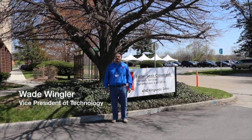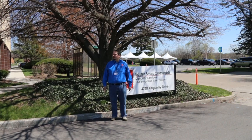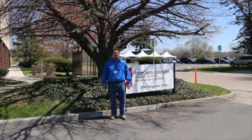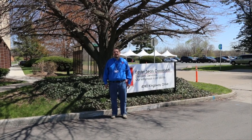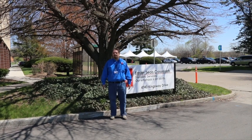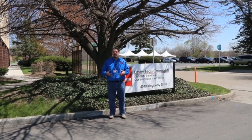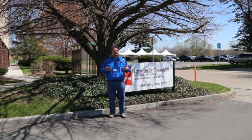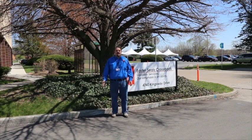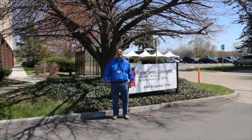Hi, I'm Wade Wingler with the INDATA Project at Easterseals Crossroads in Indiana. Look at this beautiful day. We are so excited to be doing an adaptive vehicle expo here at Easterseals Crossroads. This is not your typical tech tip. The tent behind me is where we have some of the most cutting-edge adaptive vehicles for people with disabilities, gathered together for the first time here in the state of Indiana. So we're going to spend a little time going and checking out some of these vehicles, meeting some of the drivers, and learning about the state of the art when it comes to adaptive driving. So let's go check this out.